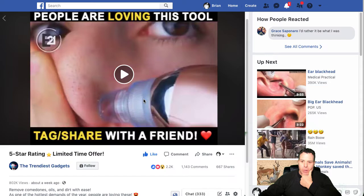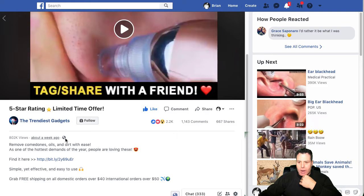It was like this blackhead vacuum type thing, and it had 802,000 views. Look at this engagement — an insane amount of comments and shares for 802k views. So this thing's getting a lot of traction.